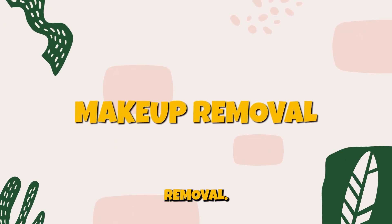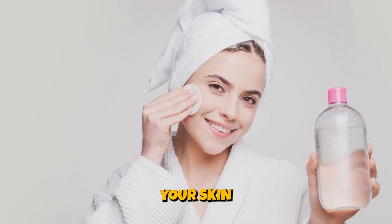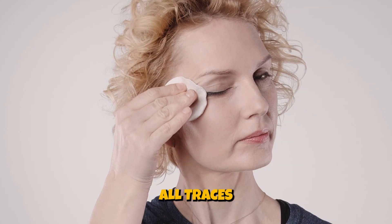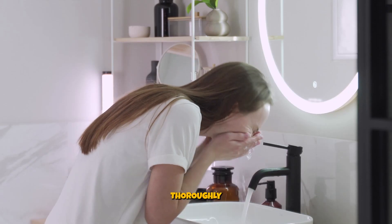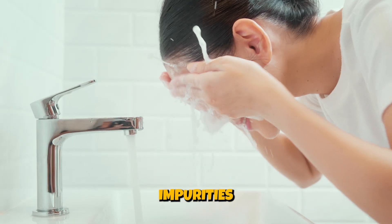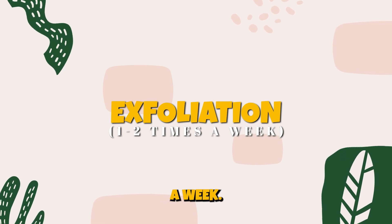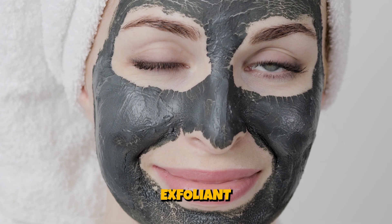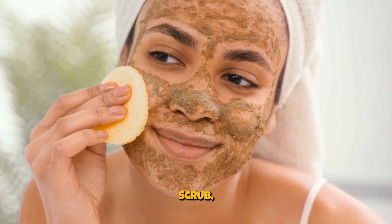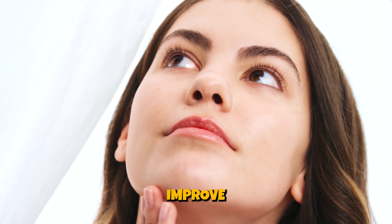Makeup removal. If you wear makeup, use a makeup remover or micellar water to cleanse your skin and remove all traces of makeup. Follow up with your gentle cleanser to thoroughly cleanse your skin of impurities and pollution from the day. Exfoliation — one to two times a week, exfoliate your skin using a mild chemical exfoliant or a gentle physical scrub, but not both on the same day. Exfoliation helps remove dead skin cells and can improve skin texture.